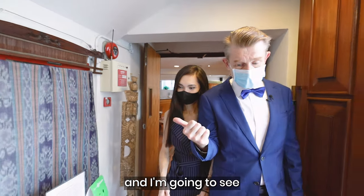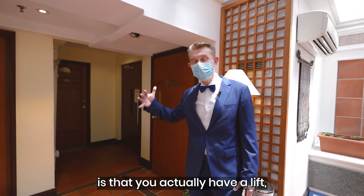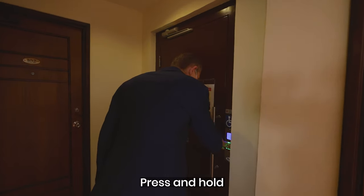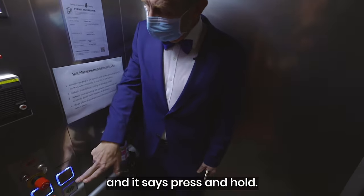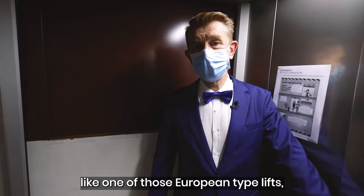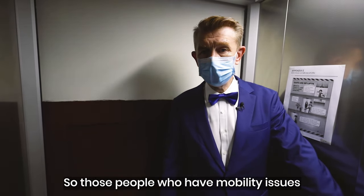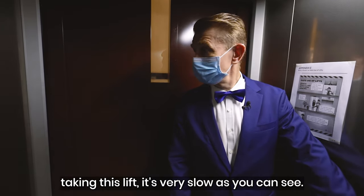So you can take the stairs, or one of the nice touches in this heritage hotel is that you actually have a lift. If you have heavy luggage or mobility issues, you can use the lift. Press and hold to open the lift, open the door, step right in. This really feels like one of those European-type lifts in a heritage home, maybe in Italy or France. It's a very slow hydraulic lift, so people who have mobility issues or motion sickness will feel okay taking this lift.